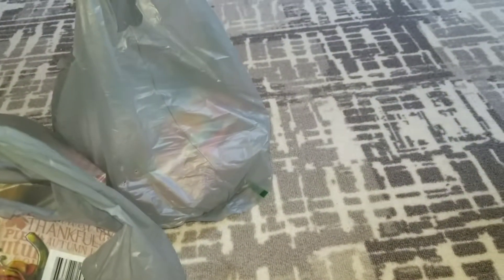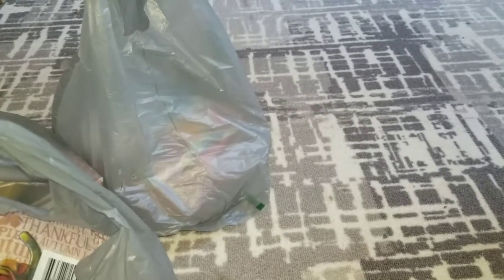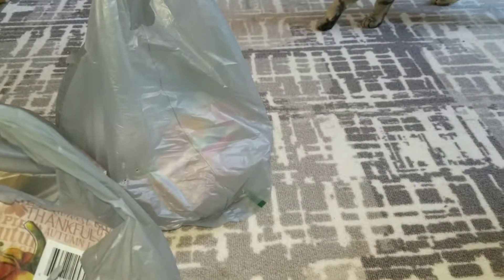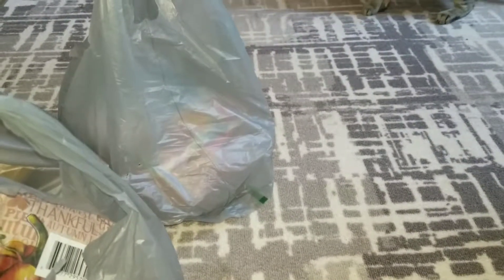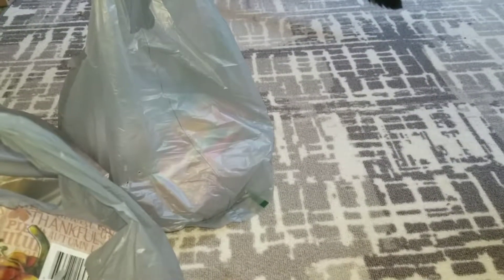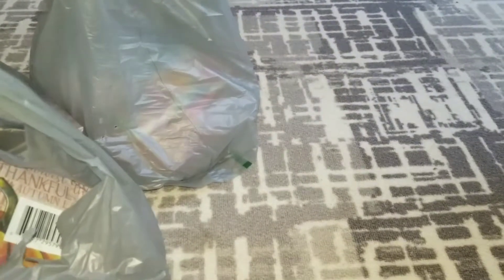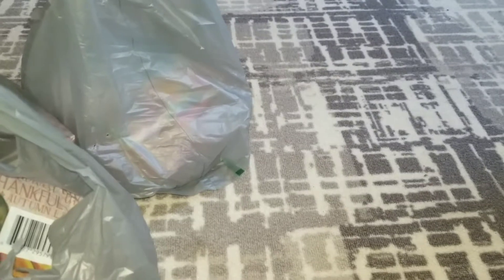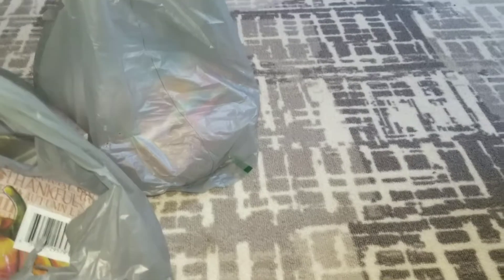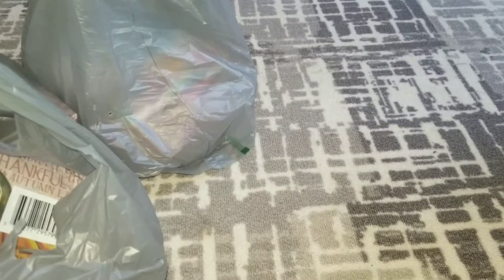Hey y'all, it's Amber Darlin, and today I'm going to be doing a shopping haul with you. I hit two different Dollar Trees, Walmart, and Ollie's for the first time in probably two years since they opened here. I found a lot of great stuff and picked up a lot of things for my son's class party and just some general things I was looking for. So let's just hop on in.